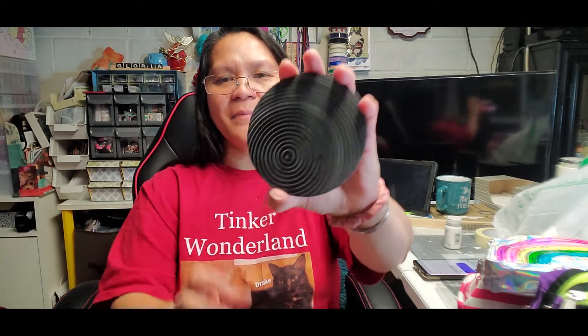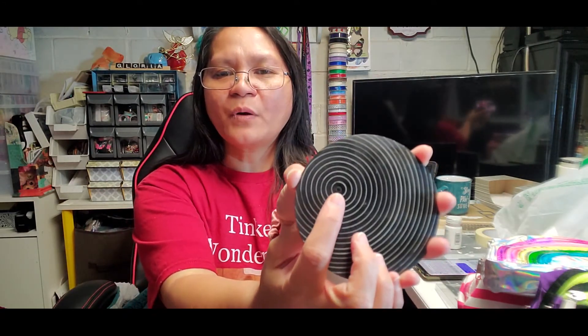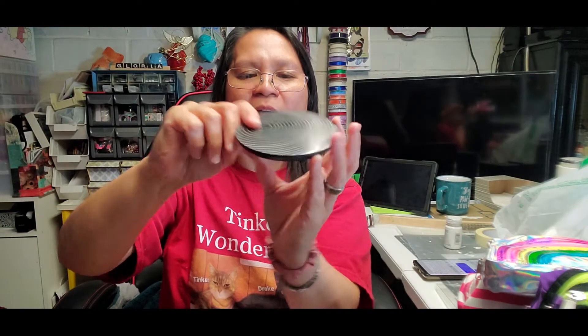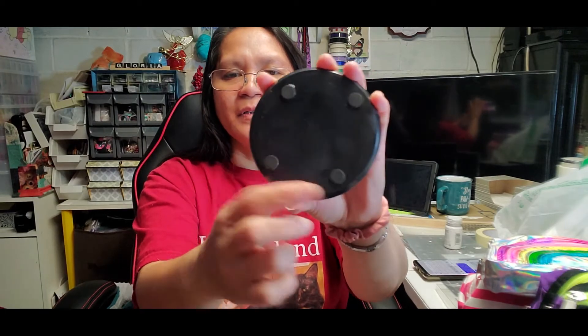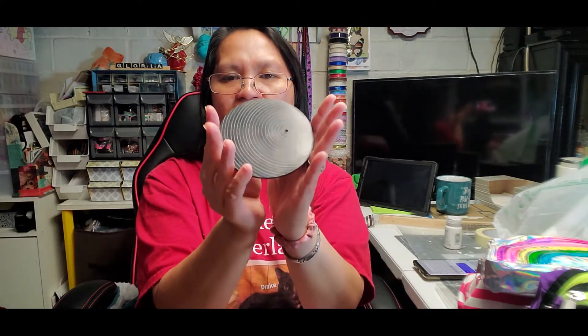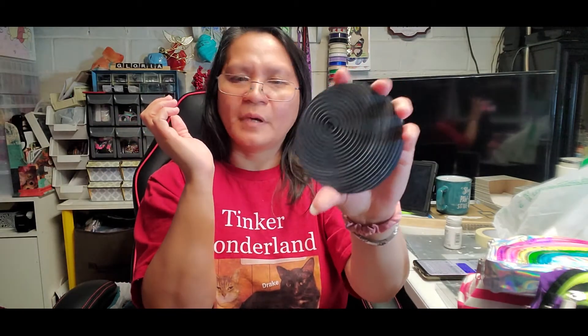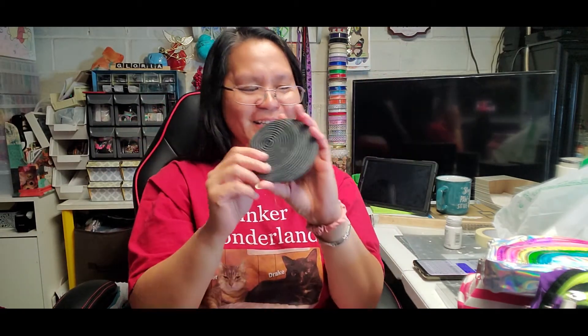I love the smell of incense, so I picked up this ceramic or stone incense holder. If you notice, there's a hole right there where you can stick the incense stick. It also has rubber feet on the bottom so it won't keep sliding on the desk. This is less than four dollars — $3.49 — which is perfect for my incense sticks.